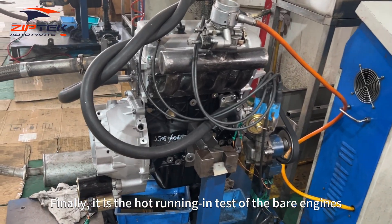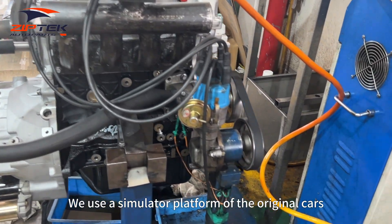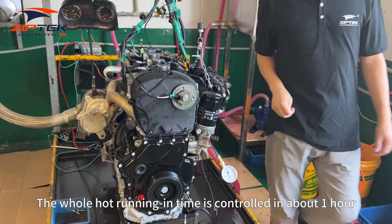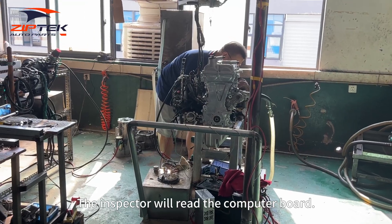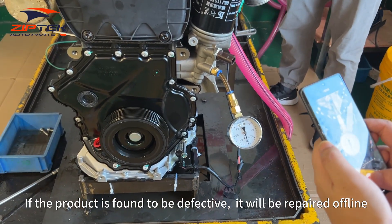Finally, this is the hard running-in test of the bare engines. We use a simulator platform of the original vehicle. The whole hard running-in time is controlled to about one hour. The inspector will read the computer board, and if a product is found to be defective, it will be repaired offline.